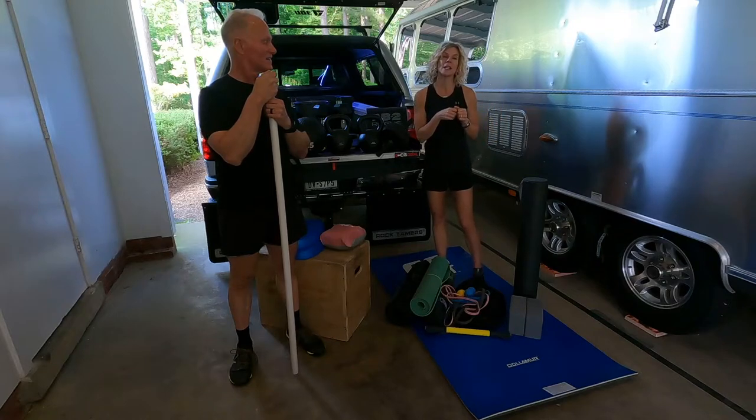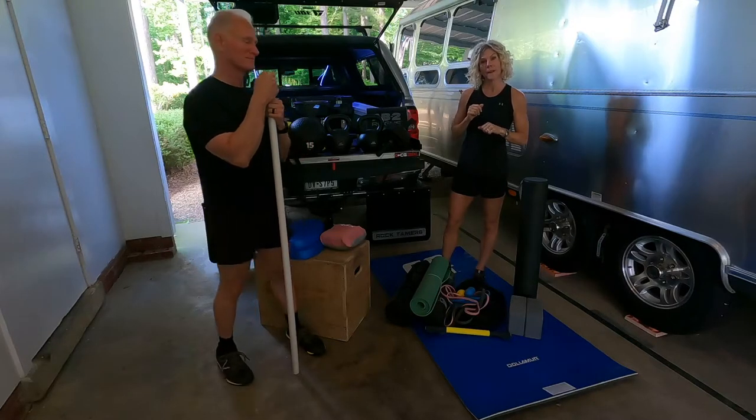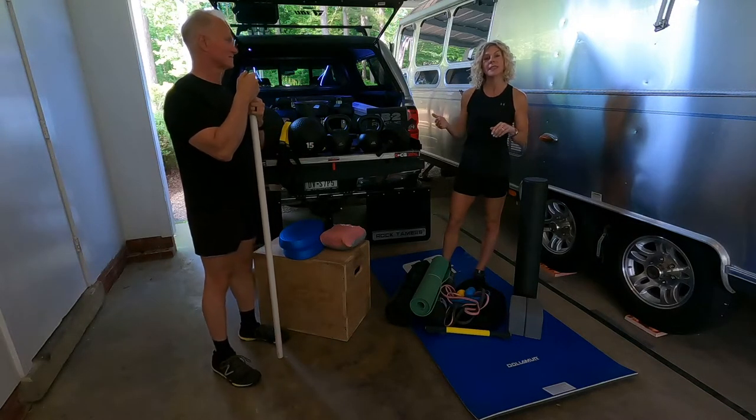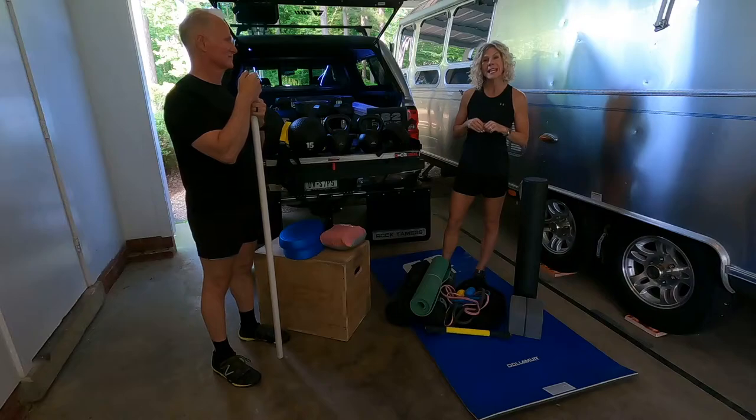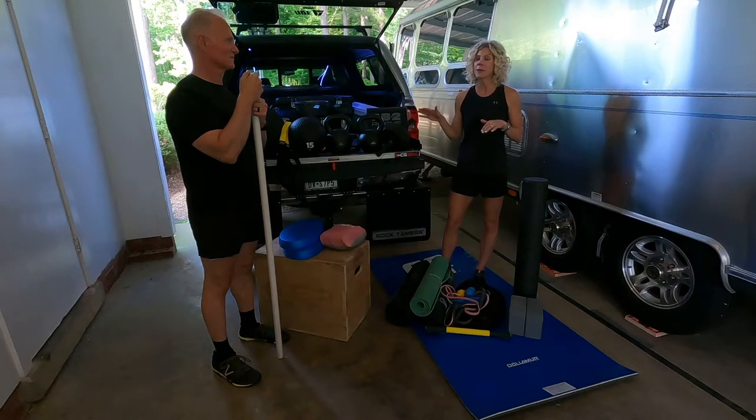Welcome back to Life Illuminated. You have asked some really good questions, one of which is: what will we be taking with us to maintain our level of fitness on the road? So we thought we would put together a quick video to let you know some of the equipment that we plan to take with us.